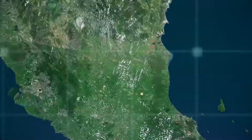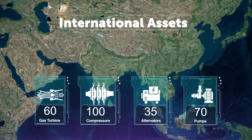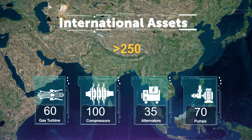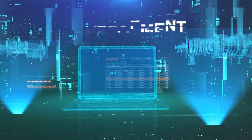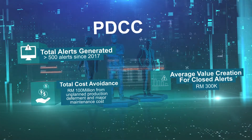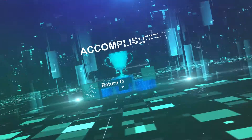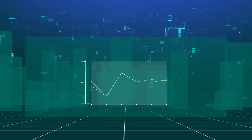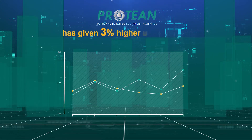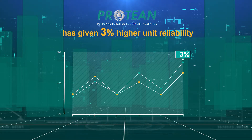Ever since the establishment of ProTien, we have achieved great success in Malaysia and international assets. With currently more than 250 monitored equipment expected to increase in the near future, ProTien's achievement has led to expansion into other rotating equipment units, gradually decreasing dependency on OEM remote monitoring solutions and increasing rotating equipment average reliability. Data indicates that a unit connected to ProTien has given 3% higher unit reliability compared to equipment not connected to any remote monitoring.